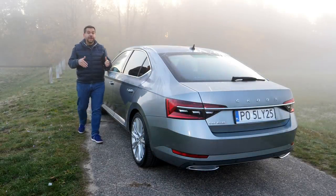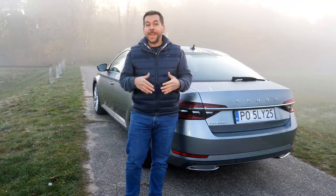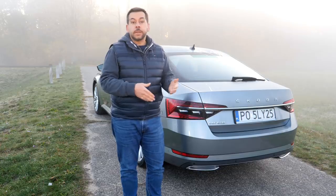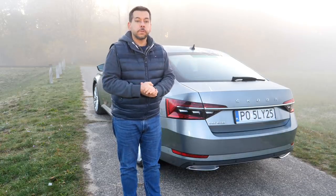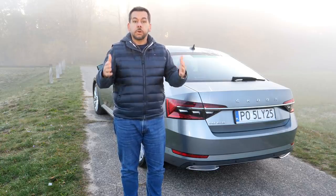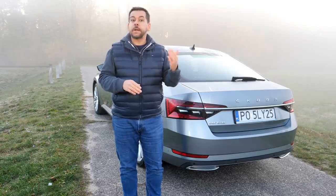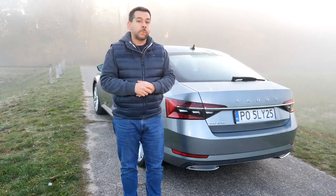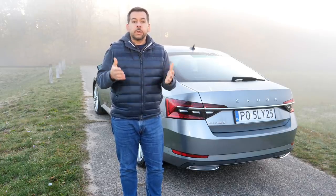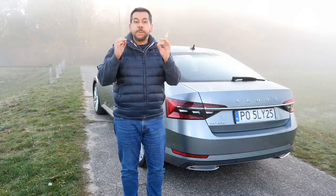For many years Skoda has been all about offering the most car for a reasonable price, and indeed it is one of the largest cars in the D segment. However, the Opel Insignia and Toyota Camry are longer, the Ford Mondeo and VW Arteon are wider, and the Kia Stinger has a longer wheelbase. The Superb is one of the lightest models in its class, but the VW Passat and Peugeot 508 are lighter. There are also cars that are faster, more efficient, and more powerful — so in terms of basic specs, the Superb is average.